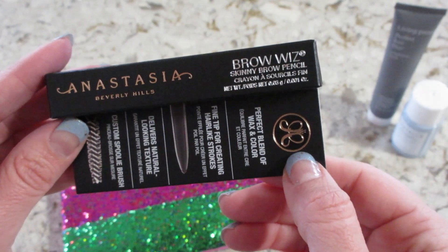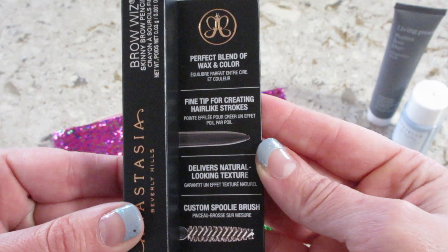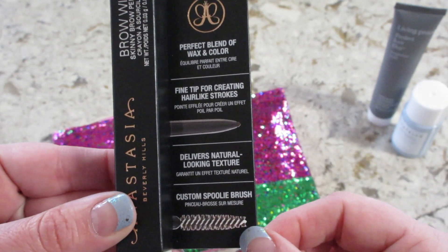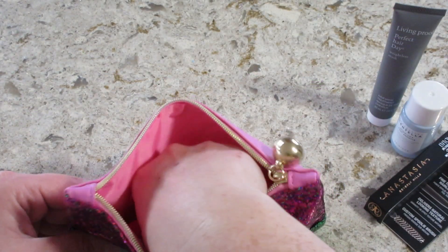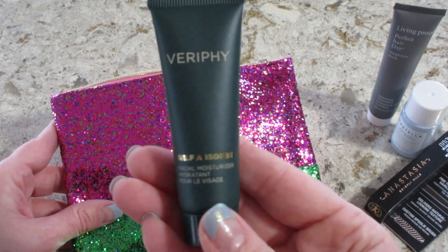Then we have Anastasia Beverly Hills — this is the Brow Wiz. I don't think I've tried this before. I like that fine tip for creating hair-like strokes, and we have a spoolie brush too. I'm excited for that — I do my brows every day, so awesome.